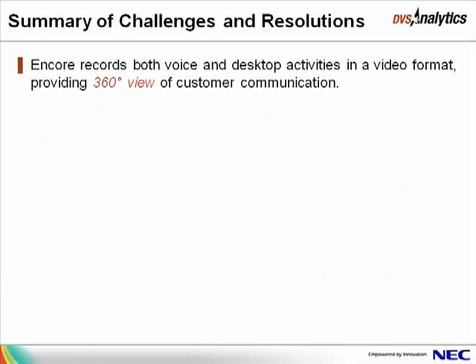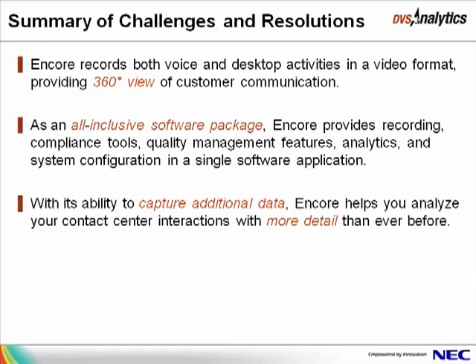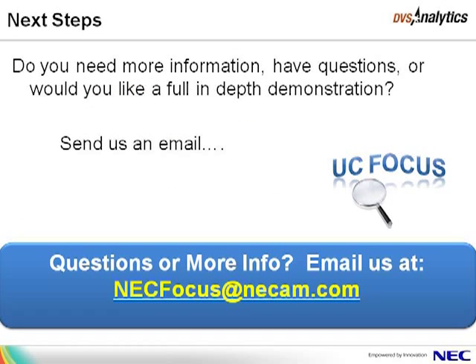To summarize, DVS Analytics Encore records both the voice and desktop activities, providing a 360-degree view of your contact center interactions. As an all-inclusive software package, Encore provides recording, compliance tools, quality management features, analytics, and system configuration in a single software application. With its ability to capture additional data, Encore helps you analyze your contact center interactions with more detail than ever before. Encore's eCoaching modules are automatically assigned to agents, providing peace of mind that agents receive immediate coaching attention when it is needed most. This concludes the DVS Analytics Encore Overview. For more information, please email us at necfocus@necam.com — we will be happy to schedule a live demo and answer any of your questions.